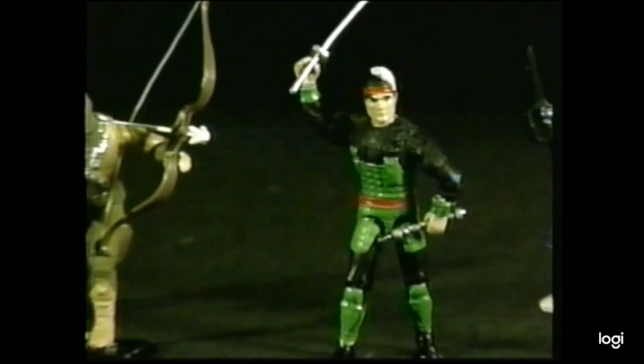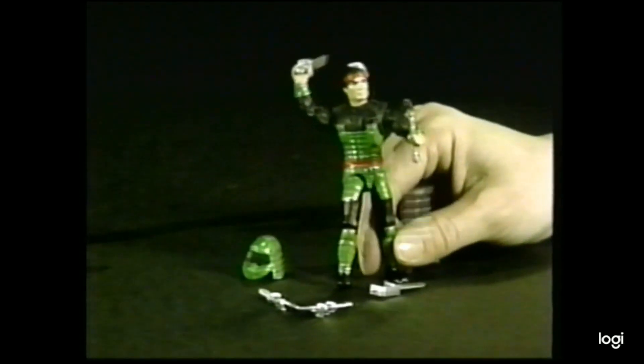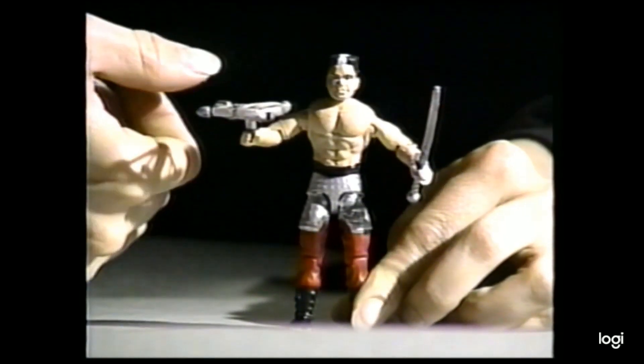Ninja Commandos — martial arts experts combating the forces of evil. Budo armed with nunchucks and the vicious bonsai body chop. Road Pig fires his crossbow and delivers the jiu-jitsu body slam.